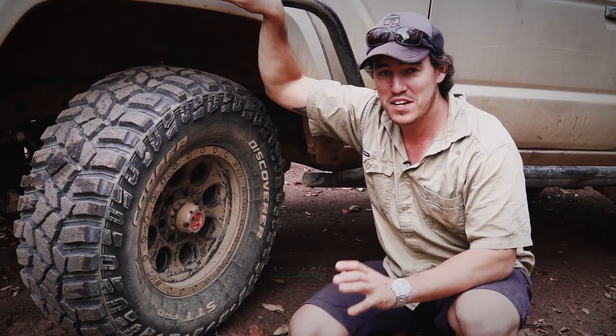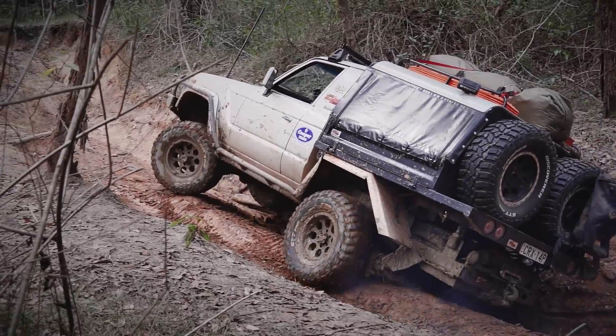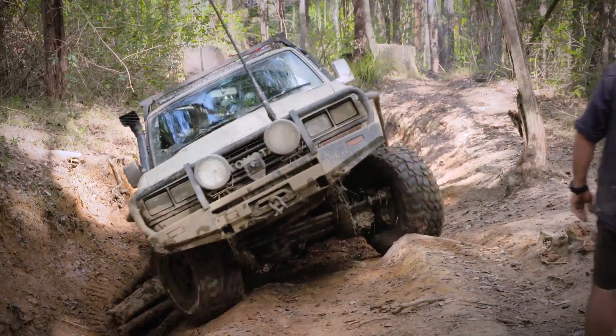As far as I'm concerned, ruts are just about as much fun as you can have with your pants on. Some of the ruts we did in the Glasshouse Mountains were used. If you know the Dirty 30 like I do, it loves to lift wheels.